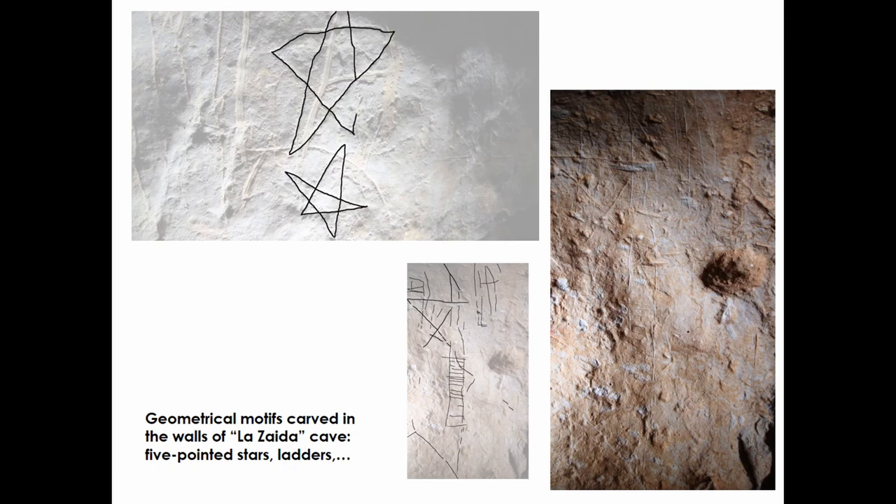Although in this paper we focus on the writing panel, there are other carvings attested in different parts of the cave, which are under study. Actually, close to the inscription there are five-pointed stars and ladder-like figures, whose date is controversial due to the wide chronology of these iconographies.